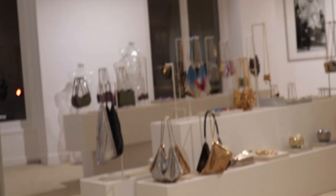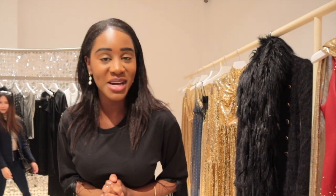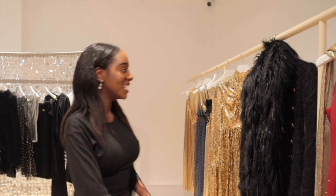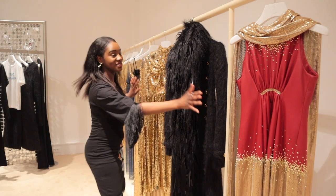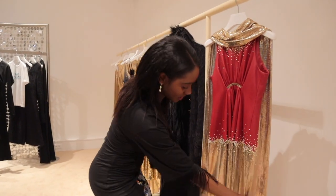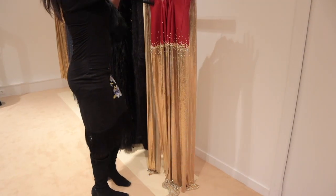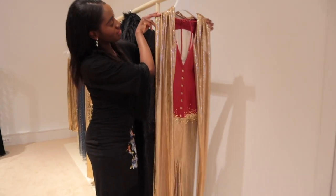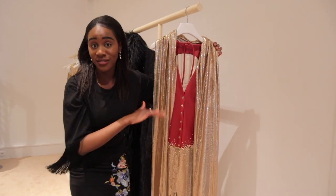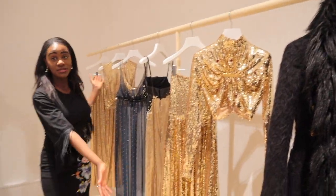After that we headed to the actual store downstairs to have a look at the other collections they already have. I recorded this part as a voiceover as the sound quality was really bad — it does get better. Here I was explaining all these lovely, glorious garments straight off the catwalk, and this section really was the more shiny and dramatic one.